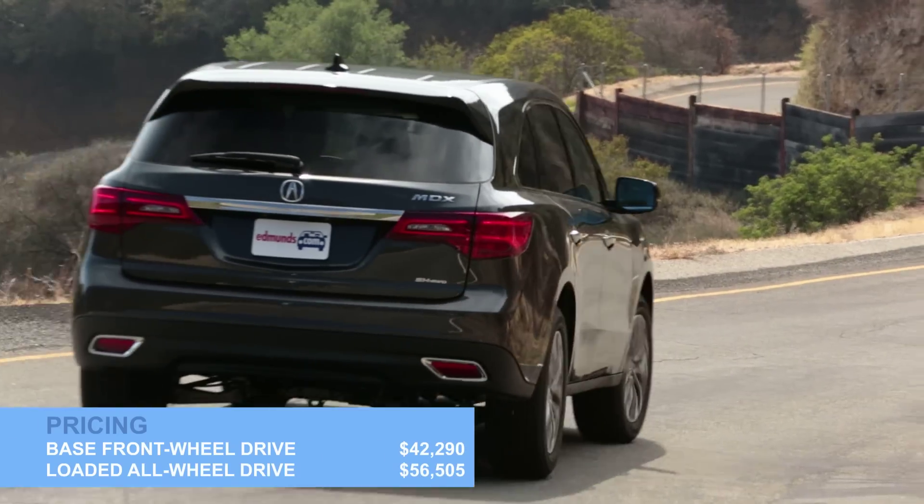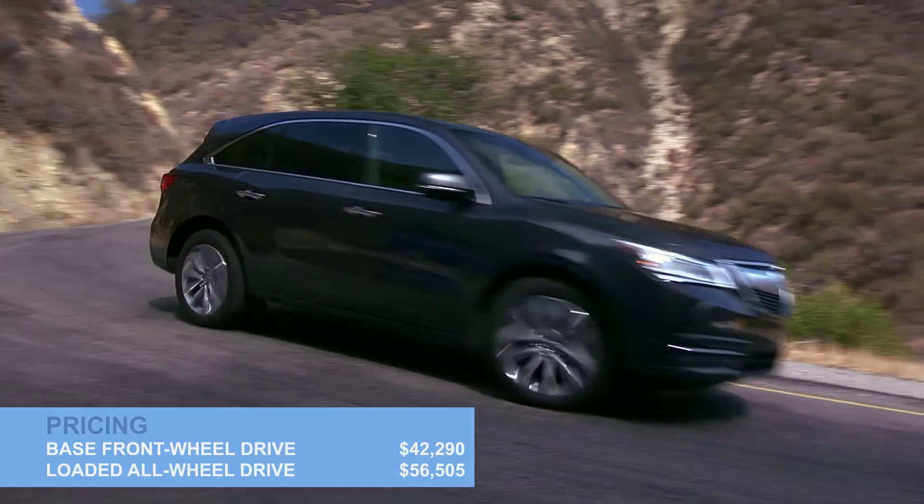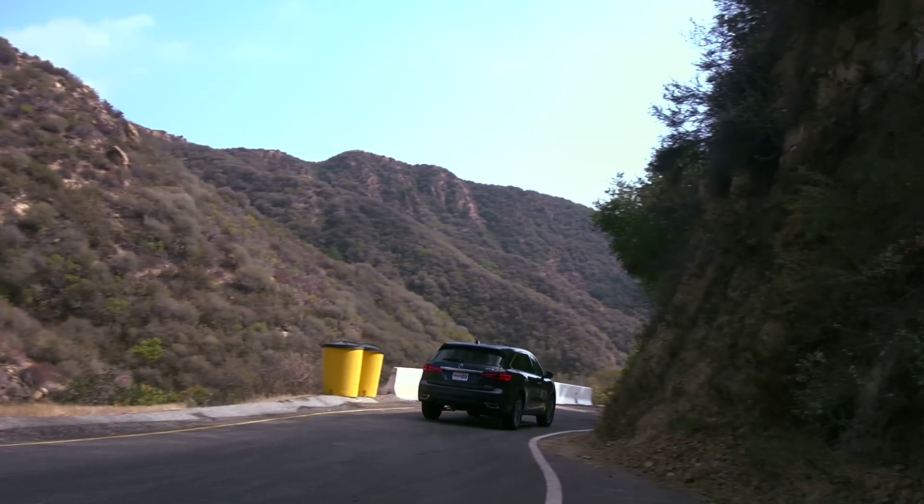Pricing starts at $42,290 and a loaded one can cost $56,505. That's a big jump, and it represents a whole heap of high-tech equipment.